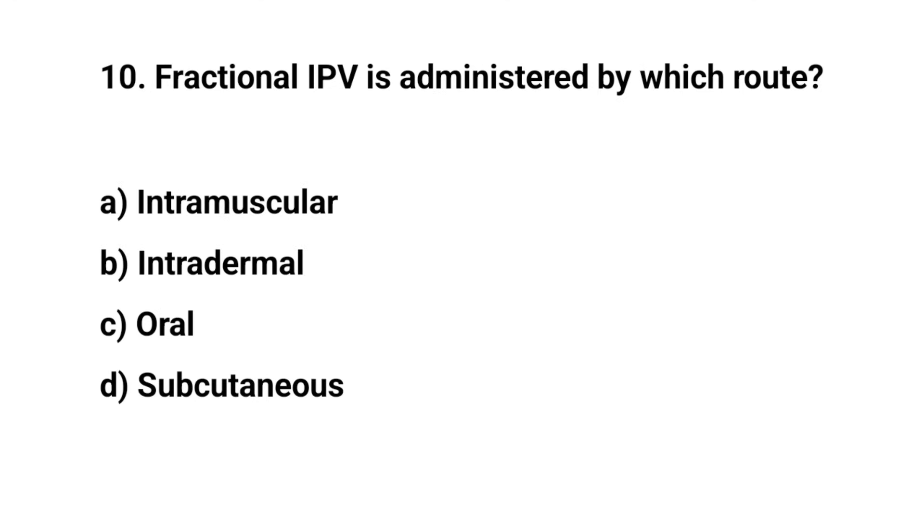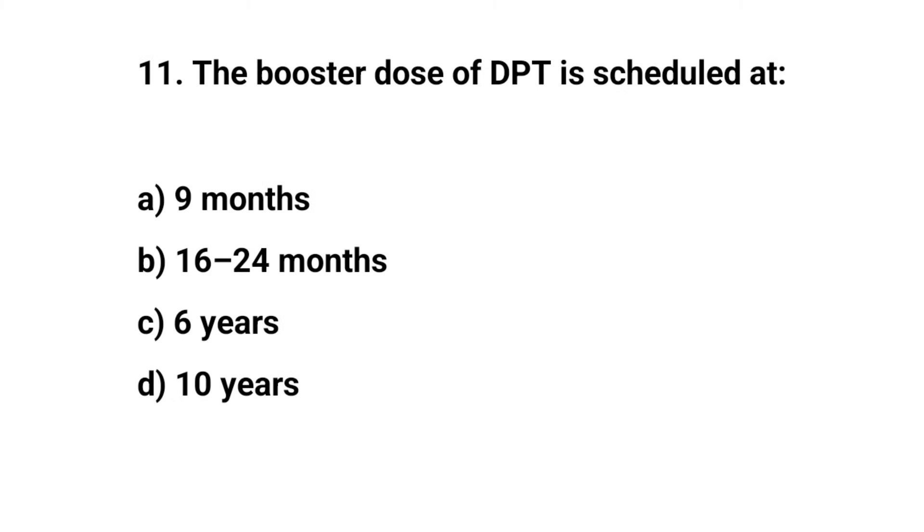Question number ten and eleven. The right answer is B: 16 to 24 months.